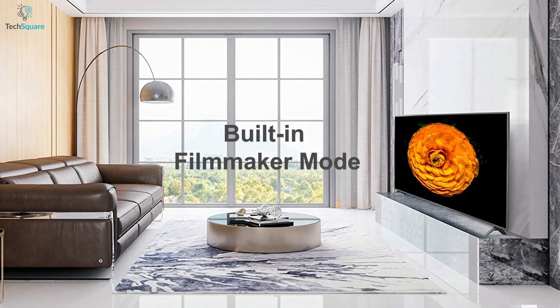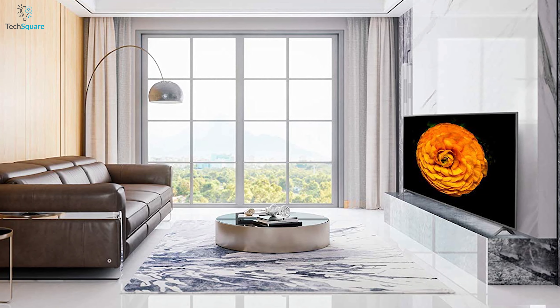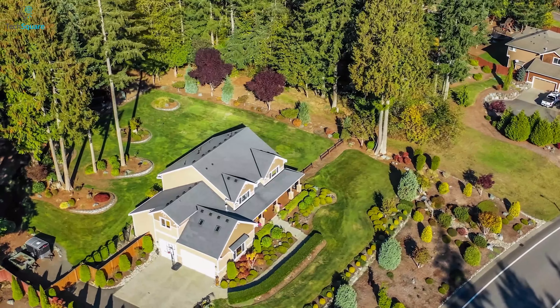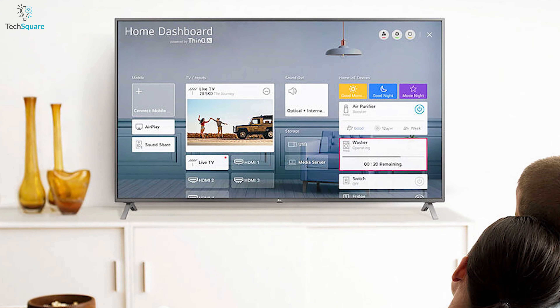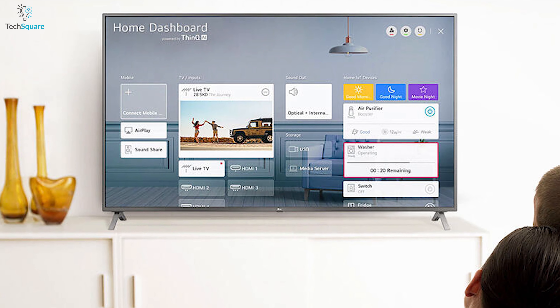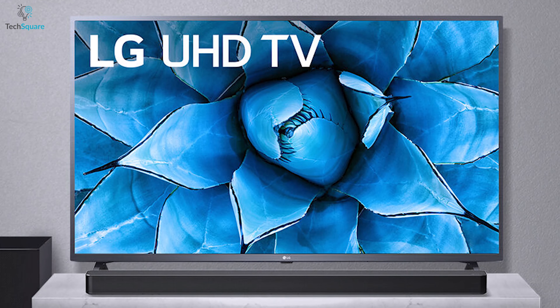With its built-in filmmaker mode, you can watch films and other content smoothly as it automatically turns off motion smoothing for the full motion picture effect. Its ultra-surround feature creates a more cinematic sound experience for your favorite TV channels, while you can also connect up to two speakers with your TV for a lively atmosphere.